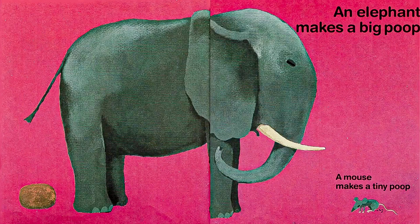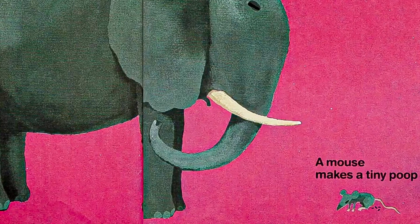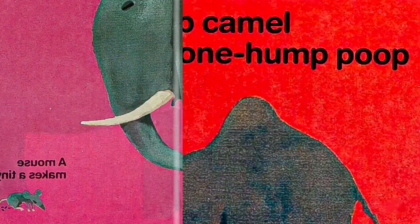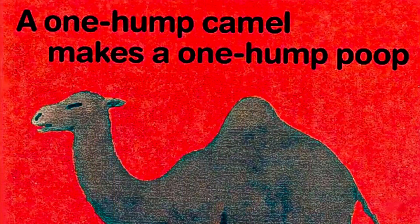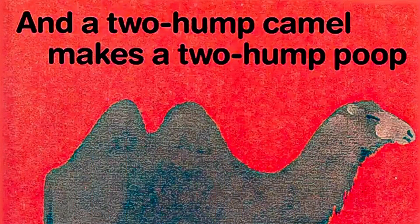An elephant makes a big poop. A mouse makes a tiny poop. A one hump camel makes a one hump poop, and a two hump camel makes a two hump poop — only kidding!